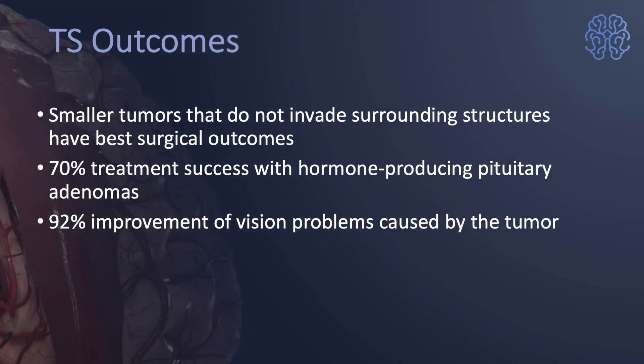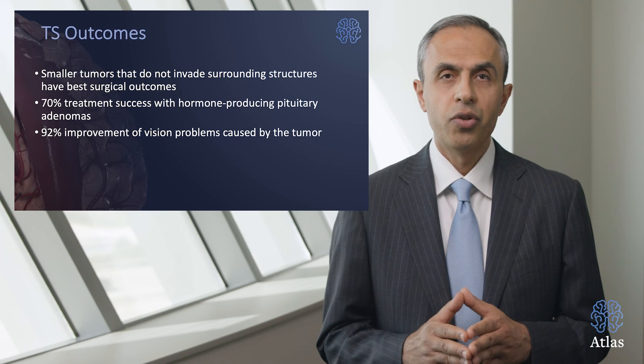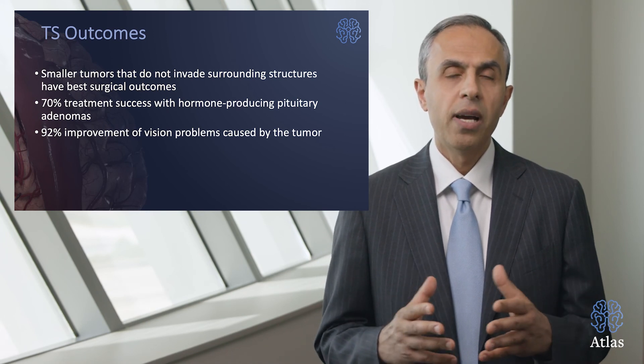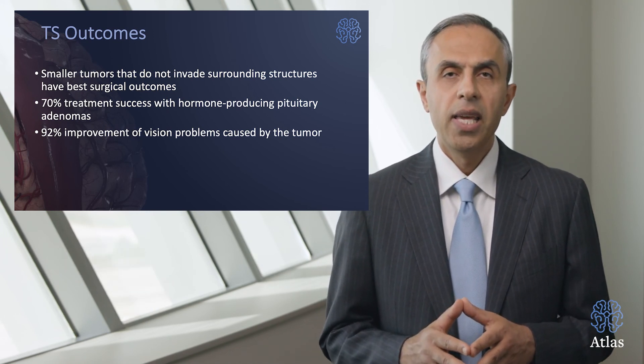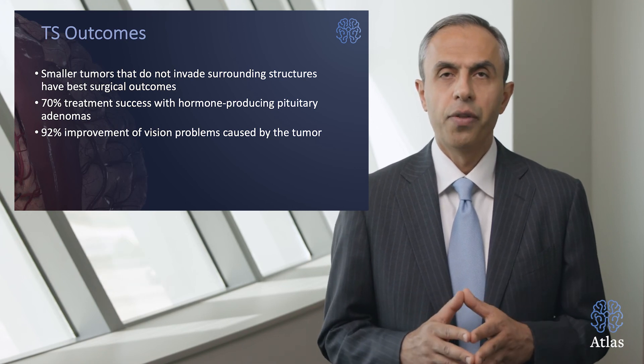In general, outcomes are excellent for small tumors that don't invade the surrounding structures. Surgical outcomes are excellent: 70% of pituitary tumors that are producing hormones can be cured via transphenoidal surgery, and there is almost more than 90% improvement in the visual problems that require surgery through the nose.